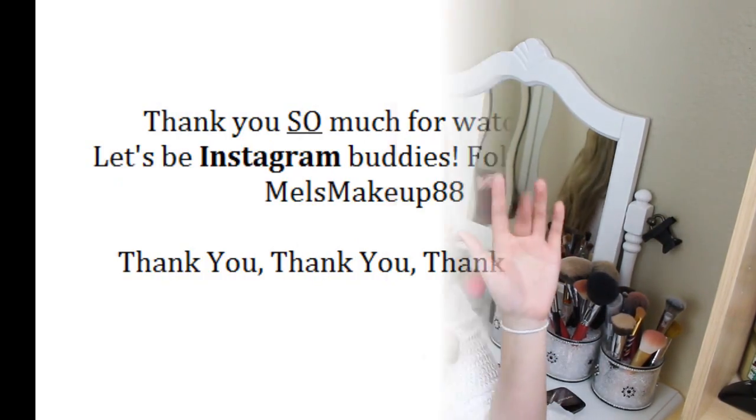All right guys, that is all I have for you today. I hope that you enjoyed this little mini review slash tutorial and all the swatches of this product. I really hope that you enjoyed it — I am loving this product and I hope that you will too. If you have any questions or comments, leave them right down below. Please subscribe to my channel if you haven't already, and I'll talk to you next time. Bye guys!